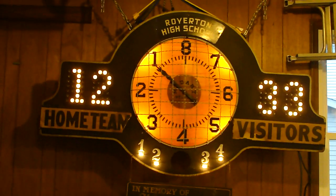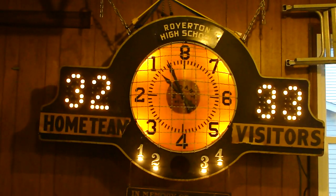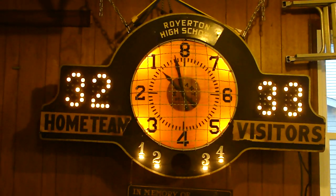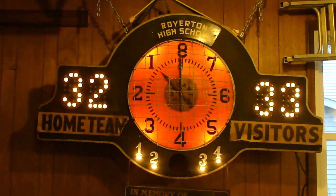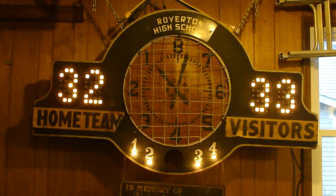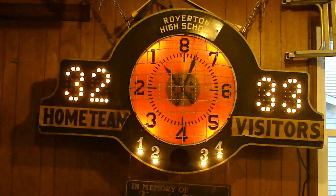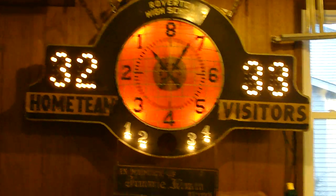Let's make the score a little bit more even. Ready? Bang — a minute left. And you can turn off the clock if you want, and then when the game starts again, flick it back on. It works great.